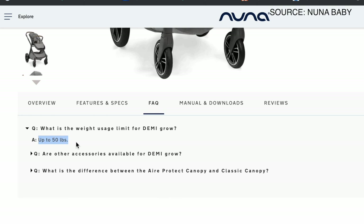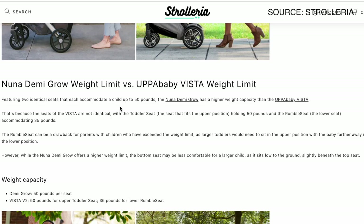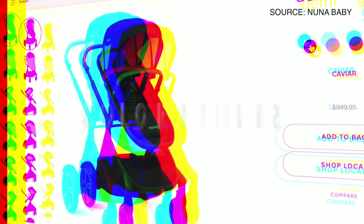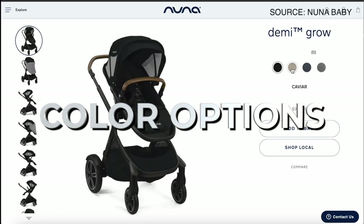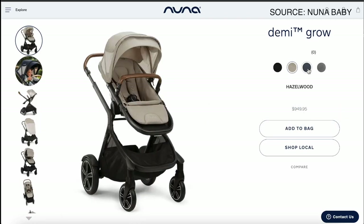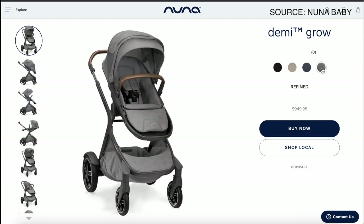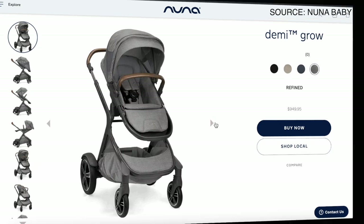Each of the two seat locations on the stroller can hold up to 50 pounds. For comparison, the UPAbaby Vista's upper seat can hold 50 pounds, but the lower seat can only hold up to 35 pounds, so the Demi-Gro does have a little bit of an advantage there. Lastly, the stroller comes in a few different color options. We have the refined color, which is a medium gray with nice brown leatherette handle grips — just remember that darker colors may get hotter for your children.